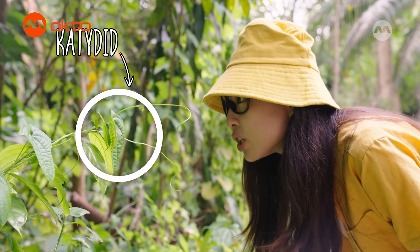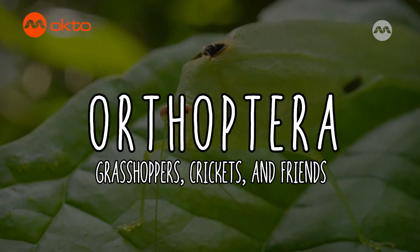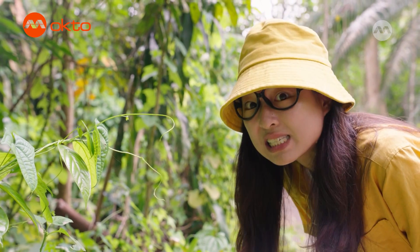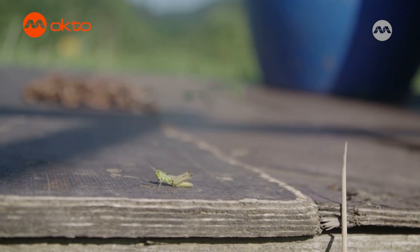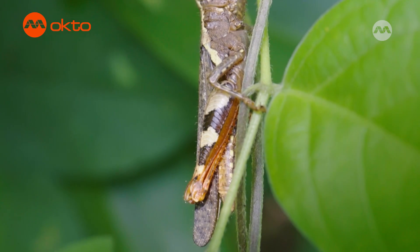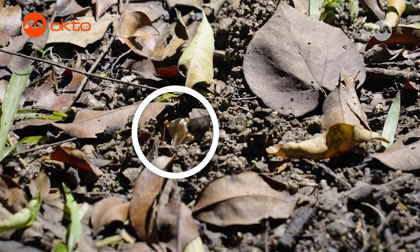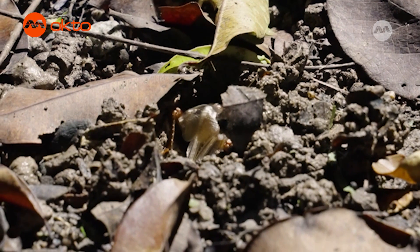This beautiful insect camouflaging against the leaf is a katydid, which is part of the Orthoptera family that also includes crickets and grasshoppers. This group of insects are known for their ability to jump — they have thick muscular legs that can launch themselves into the air. They can also produce sound by rubbing their wings against their hind legs, and this is called stridulation.